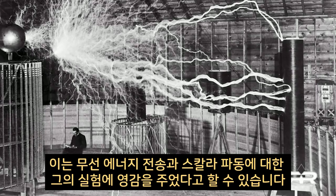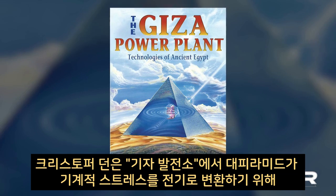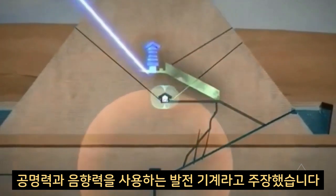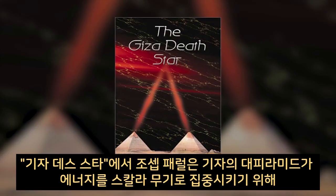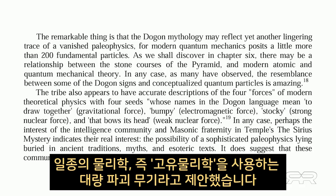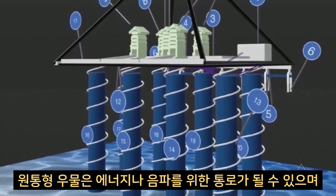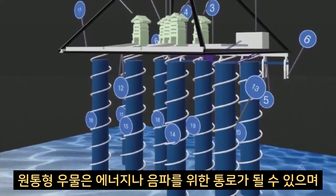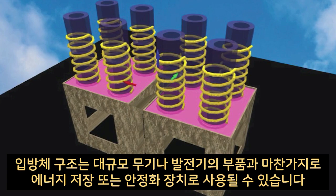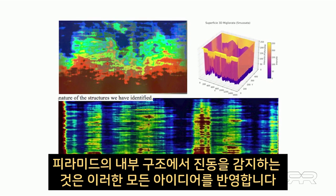This arguably inspired Tesla's experiments in wireless energy transmission and scalar waves. In 'The Giza Power Plant,' Christopher Dunn argued that the Great Pyramid was a power-generating machine using resonant and acoustic forces to convert mechanical stress into electricity. In 'The Giza Death Star,' Joseph Farrell proposed that the Great Pyramid was a weapon of mass destruction, using a type of physics he calls paleophysics to focus energy as a scalar weapon. The cylindrical wells could be conduits for energy or sound waves, and the cubic structures might serve as energy storage or stabilization units, akin to components in a large-scale weapon or generator. The detection of vibrations in the pyramid's internal structures reflects all of these ideas.